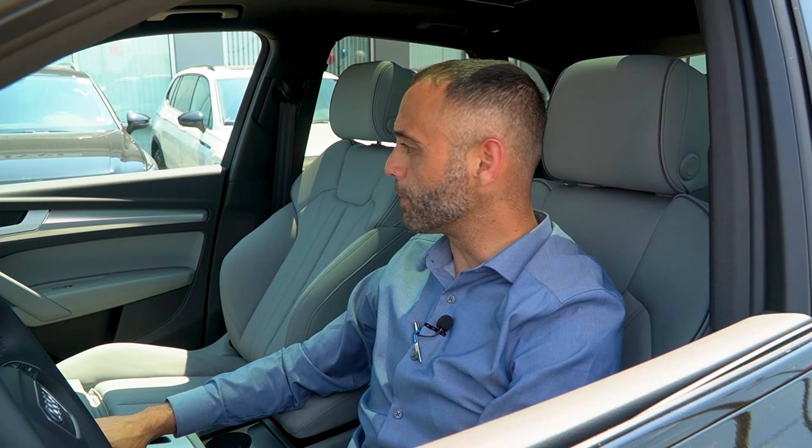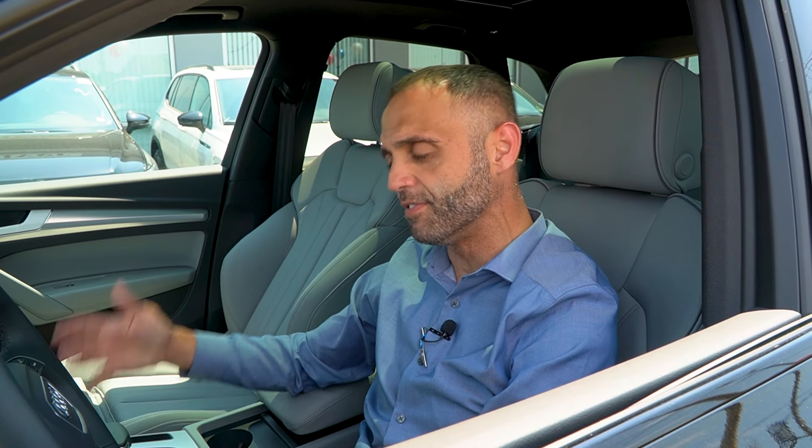All right, Robert — that pretty much wraps up a quick video tour of this beautiful 2024 Audi Q5 Summer of Audi package. I'd love to know if you have any questions, or if you want to schedule an appointment to come in and look at it, give me a call directly. You can reach me at 774-379-1728.